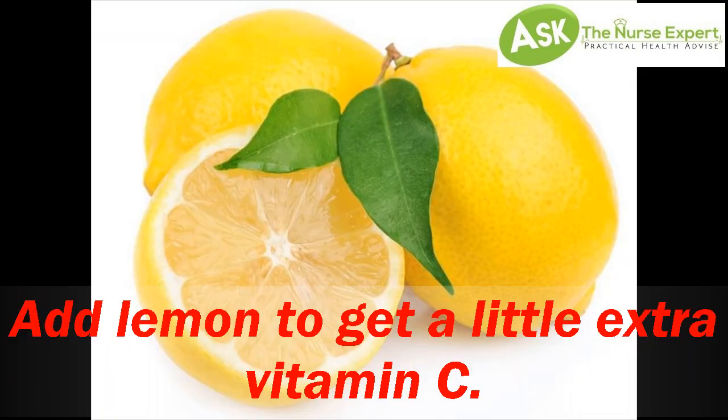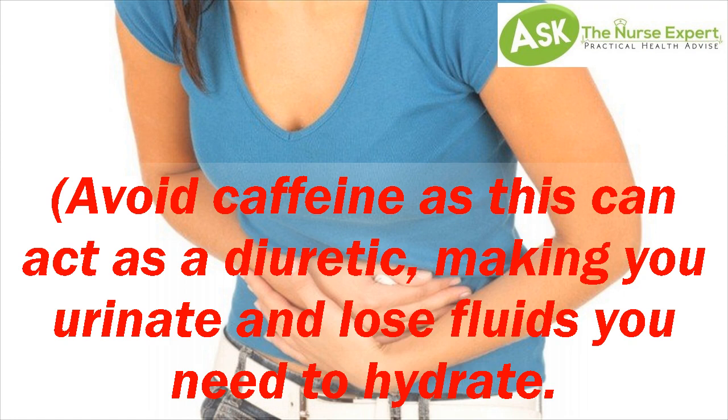Add lemon to get a little extra vitamin C. Avoid caffeine, as this can act as a diuretic, making you urinate and lose fluids you need to hydrate.